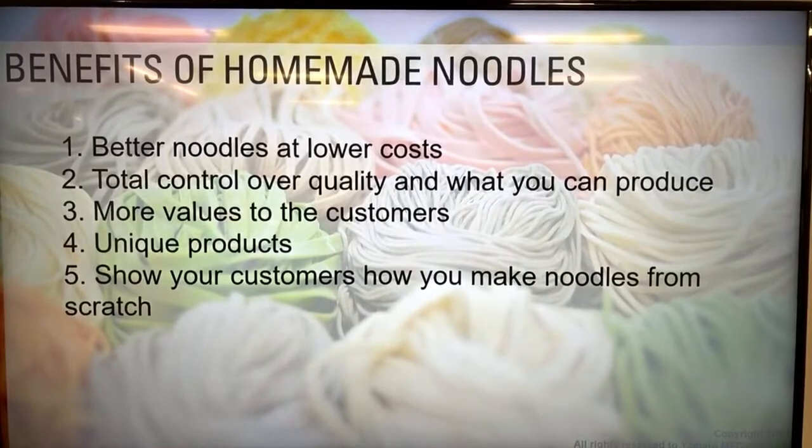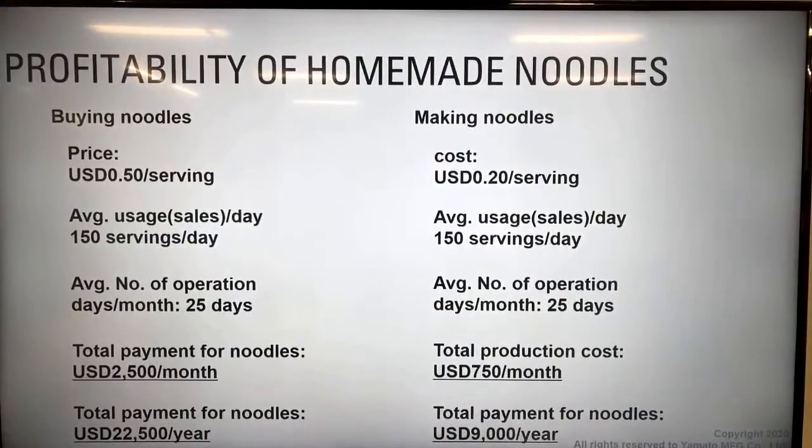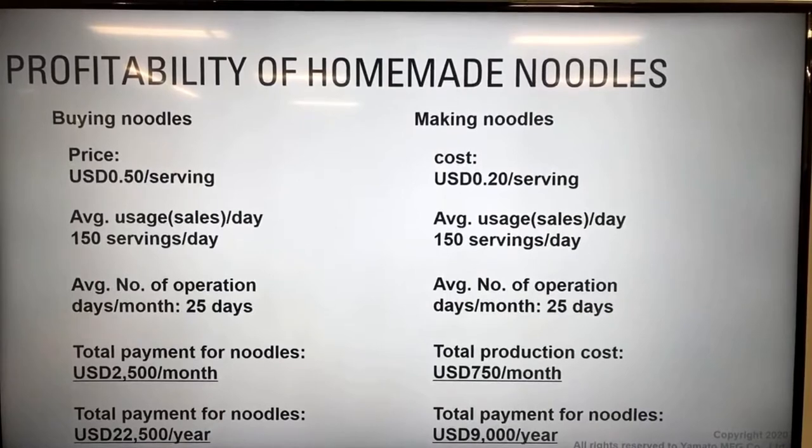Customers appreciate that and keep coming back - which may explain the popularity of Jiro ramen shops. The noodles themselves are unique compared to regular ramen noodles. Showing customers how you make your noodles from scratch is educational and works as an entertaining factor. On cost - you may pay more for bigger portions, but making your own noodles reduces the per-serving cost significantly.